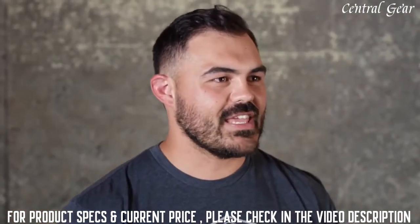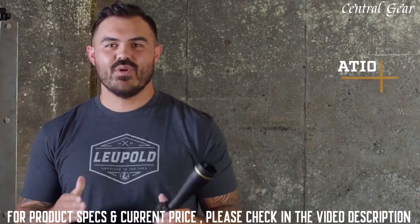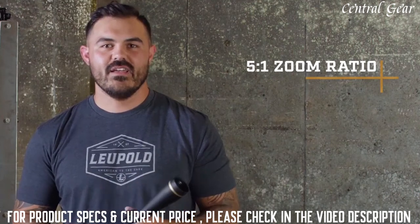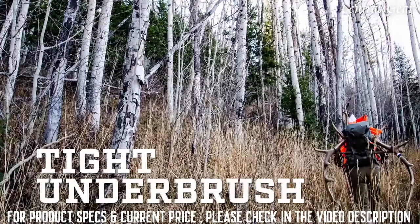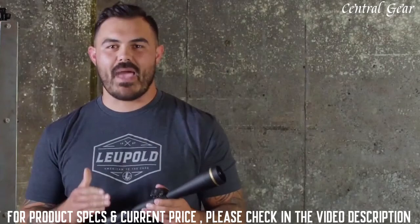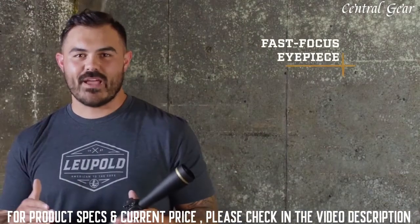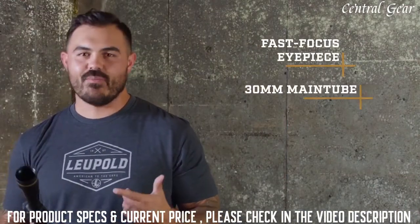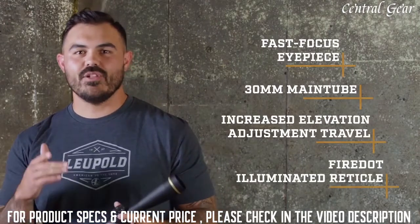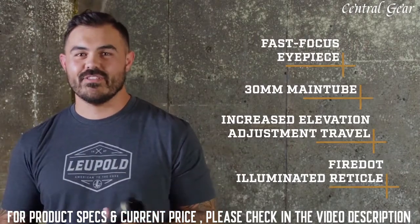The VX5 HD not only thrives in any lighting condition, it also dominates in any terrain. Its 5-to-1 zoom ratio means you'll find the perfect magnification for your next hunt — from open plains with long-range opportunities to tight underbrush where a wide field of view is essential. It also features a fast focus eyepiece, 30 millimeter main tube, increased adjustment travel, and a super bright illuminated fire dot reticle for easy shot placement in low light situations.